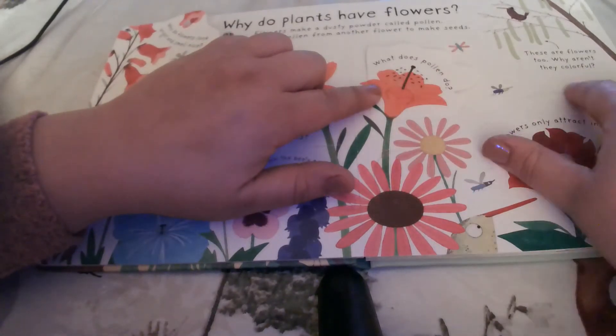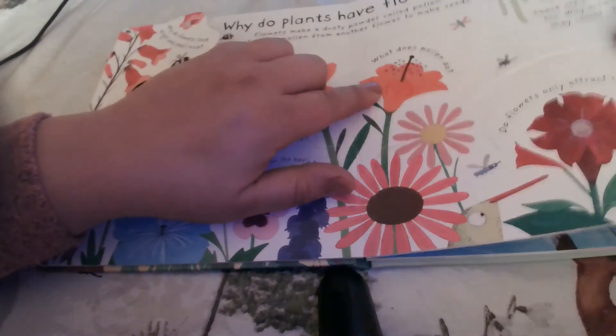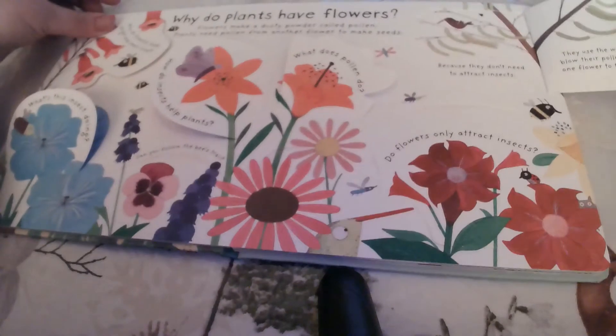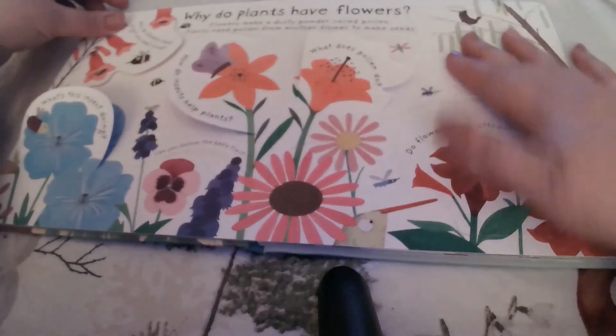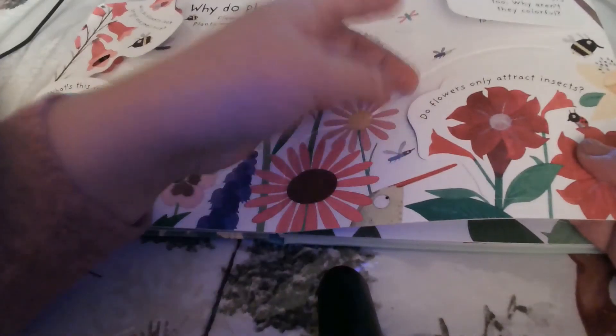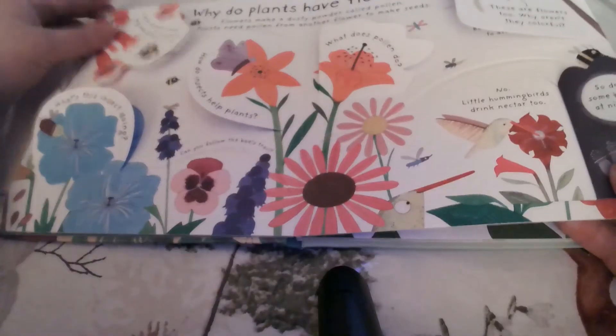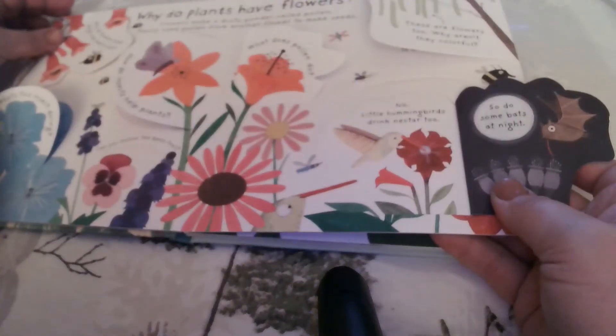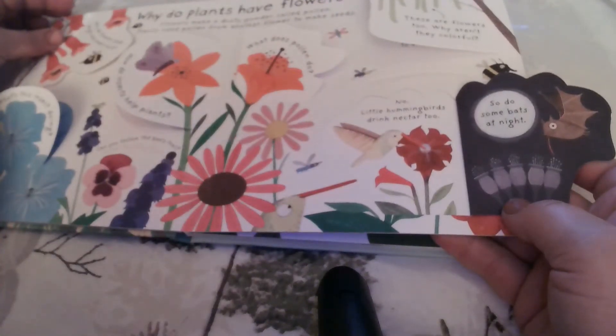These are flowers too, but why aren't they colorful? Because they don't need to attract insects — they use the wind to blow their pollen from one flower to the next. So do flowers only attract insects? No — little hummingbirds drink nectar too, and so do some bats at night.